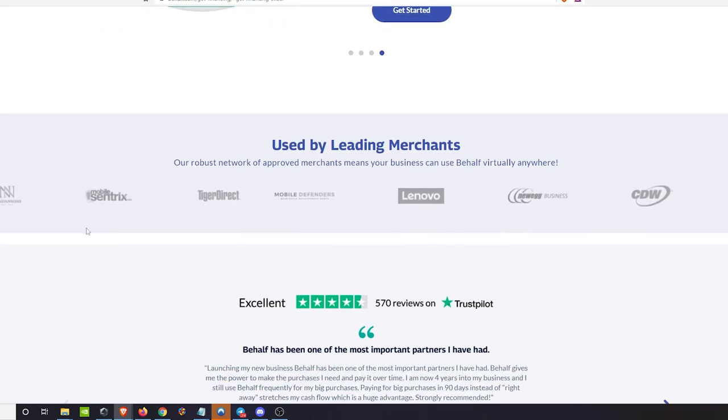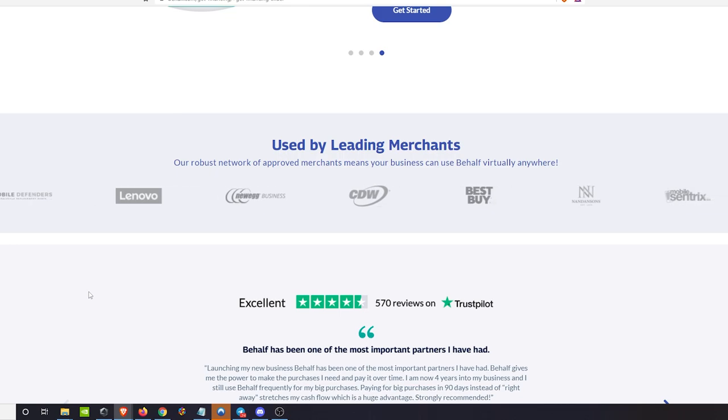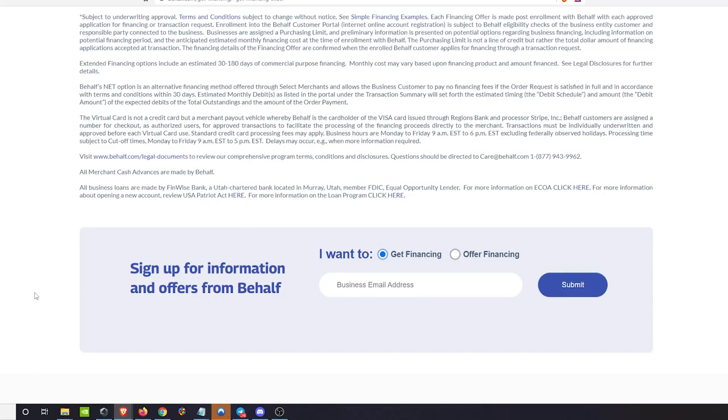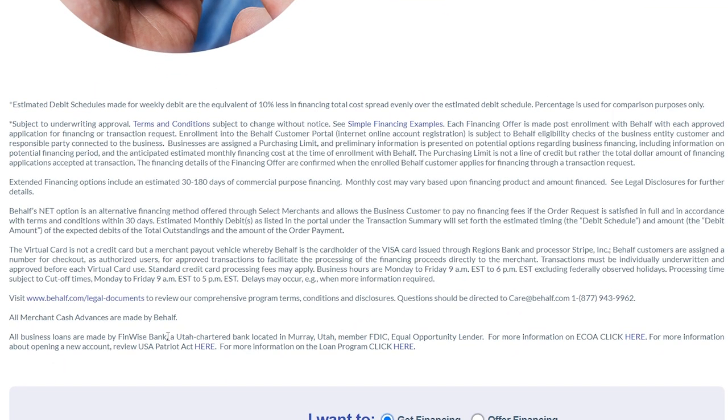Behalf is used by quite a few big names — on the Newegg Business side, Tiger Direct, and Lenovo, among others. All business loans are offered by Finwise Bank out of Utah, and the virtual credit cards are issued through Regions Bank and processor Stripe.